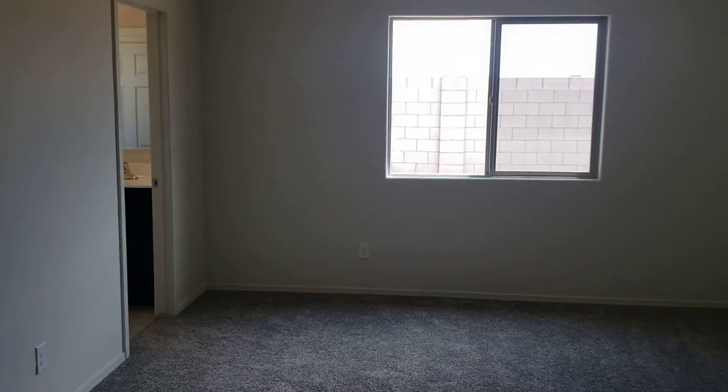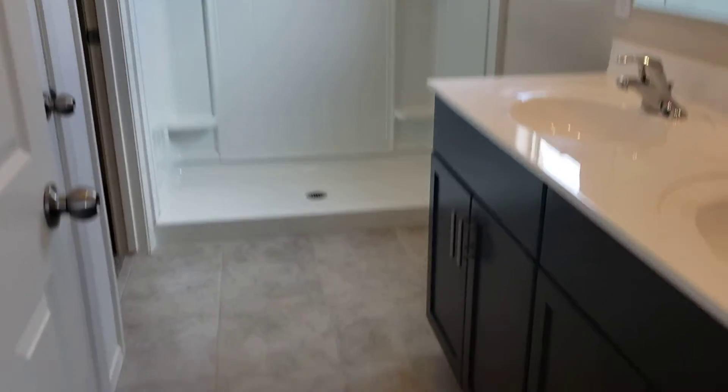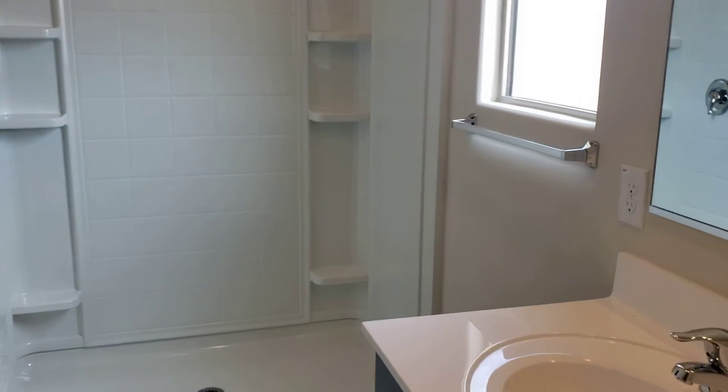This home could be marketed as a four-plus because that den slash library could be made into a bedroom easily. Don't worry about that just yet, but this is the master bedroom.